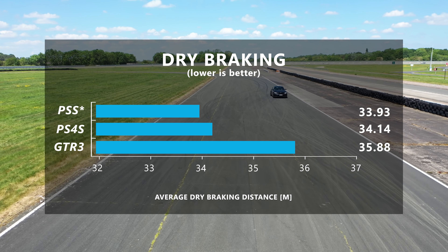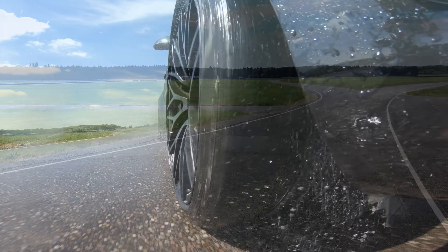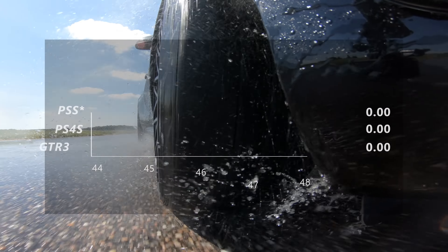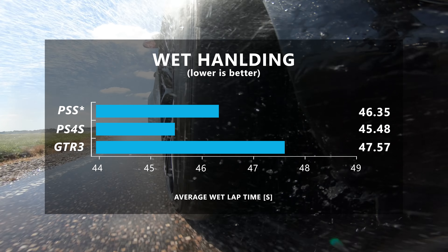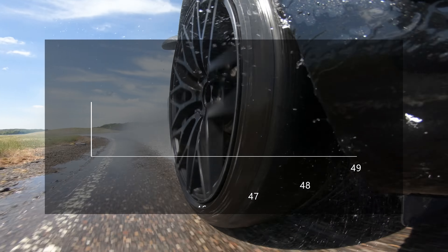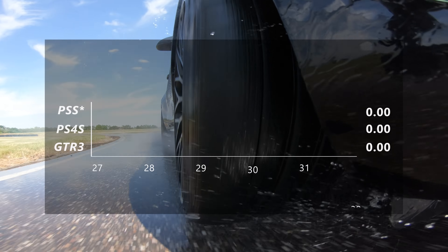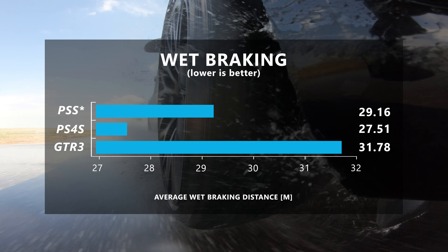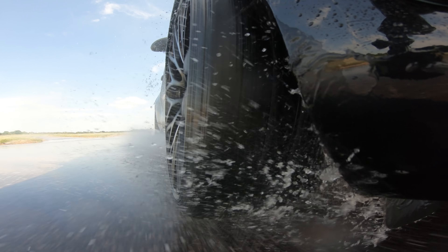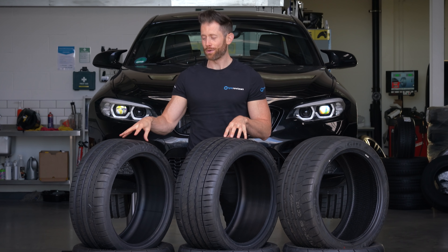Once again the two Michelin tires offered a very similar level of grip during dry braking, with the PSS still having a tiny advantage. The wet performance highlighted exactly where Michelin have made the most progress with the Pilot Sport 4S — finishing the short wet handling lap nearly a second faster than the star-marked PSS, and stopping the car over 1.5 metres shorter in the wet braking test. As in the dry, the PSS lent itself more to understeer, with the PS4S having a more neutral to oversteer balance. The GTR3 couldn't match the best Michelin in the wet, but for a track tire it didn't embarrass itself.